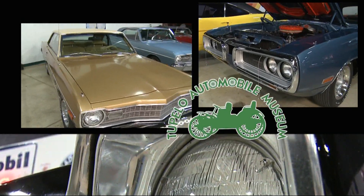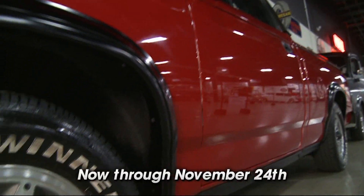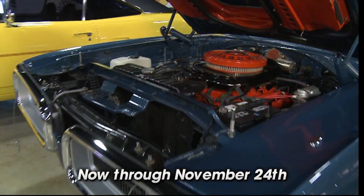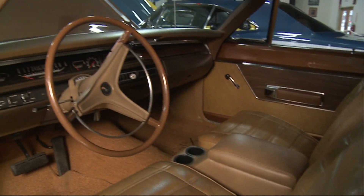The Tupelo Automobile Museum is bringing you another classic car showcase. Mopars are here: Chryslers, DeSotos, Dodges, Imperials, Plymouths, and much more. Don't miss one of the most eclectic collections of vehicles around.